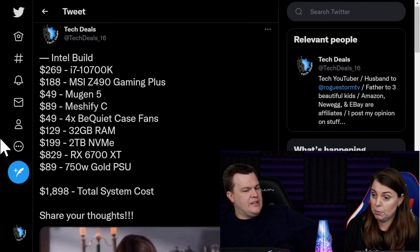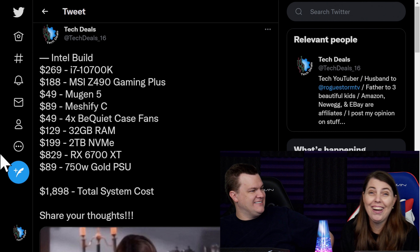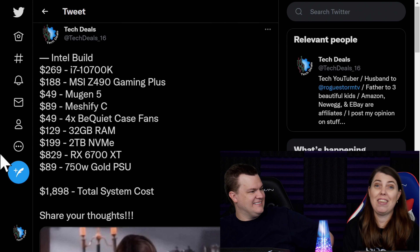I tweeted this. You did tweet that. We are now going to scroll through the comments. Let's see what you all think.